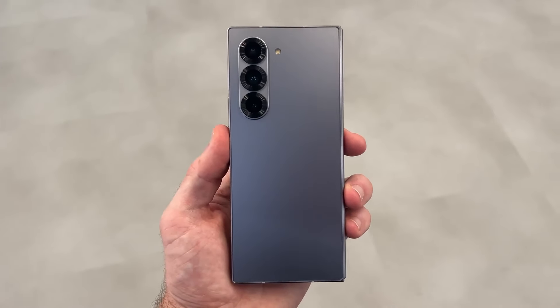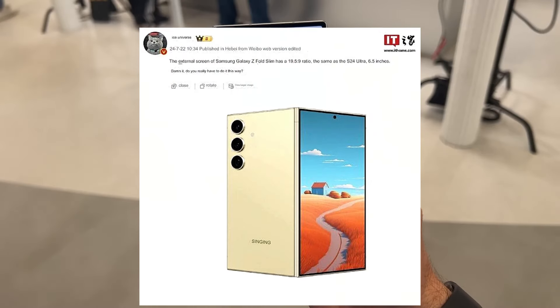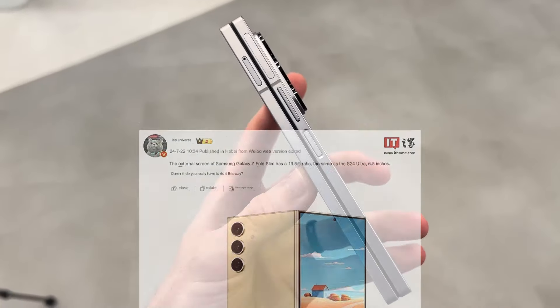Hello guys, I hope you are all doing great. We are back. As per the news coming from the well-known leaker Ice Universe, the cover display of Samsung's future Galaxy Z Fold Slim would have the same 19.5 to 9 aspect ratio as the screen of the Galaxy S24 Ultra.